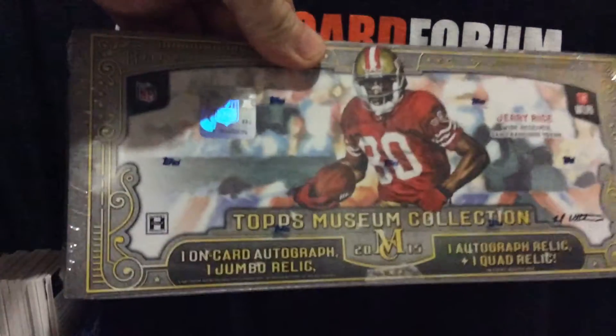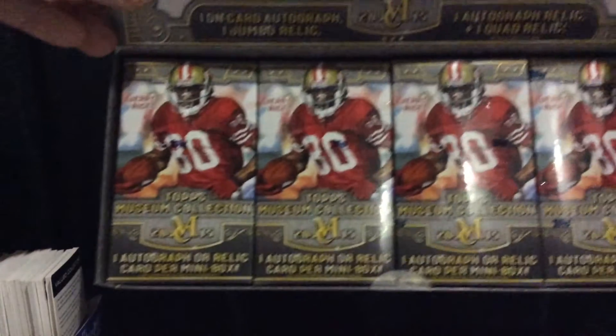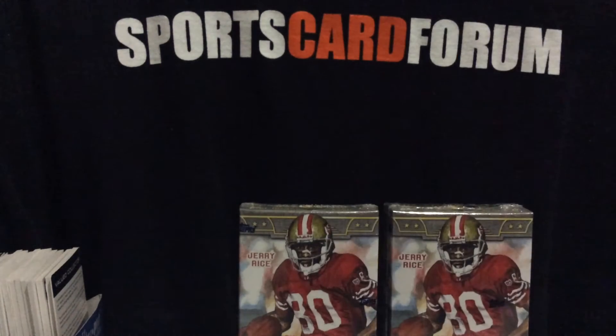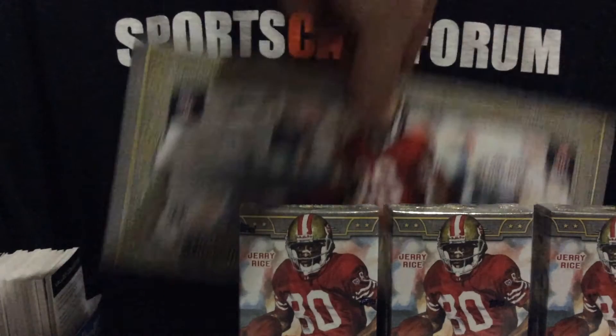Here we go. Tops was nice to send us a museum collection, so let's see what we got. We got the four mini boxes — one autograph or relic card per mini box. Then you're going to get one auto relic plus one quad relic in every master box, which there is the master box.